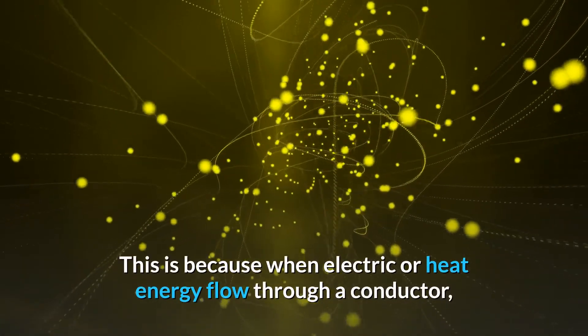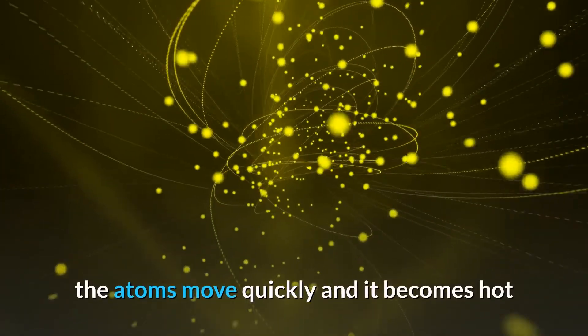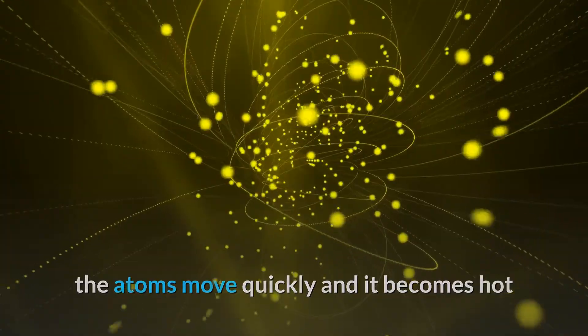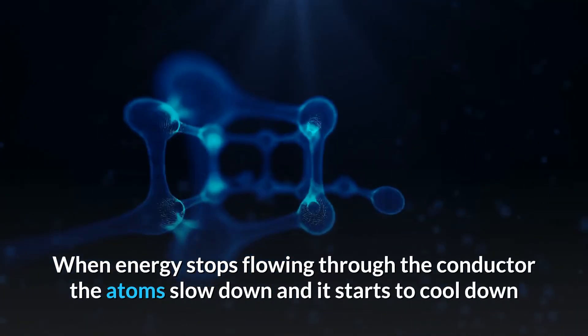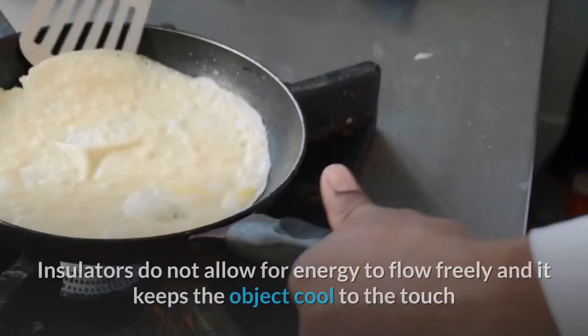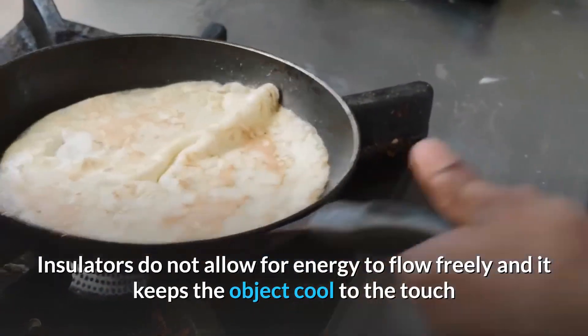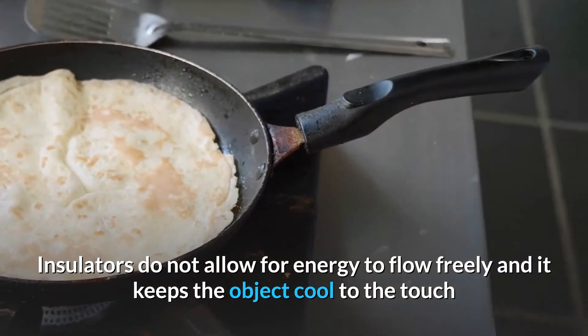When electric or heat energy flows through a conductor, the atoms move quickly and it becomes hot. When energy stops flowing through the conductor, the atoms slow down and it starts to cool down. Insulators do not allow for energy to flow freely, and it keeps the object cool to the touch.